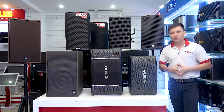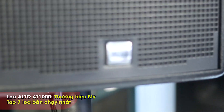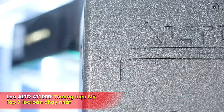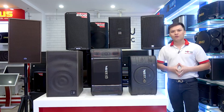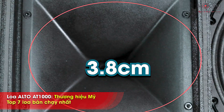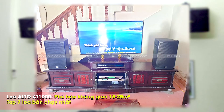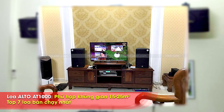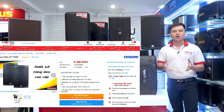Tiếp theo là 4 chiếc loa full bán chạy nhất tại Bảo Trô Lêch tháng 9 năm 2019. Sản phẩm tiếp theo là loa Anto AT1000, đến từ thương hiệu của Mỹ. Cặp loa này sở hữu đường kính loa bát 25cm cùng công suất 300W, sử dụng vành kép kèm. Phù hợp với không gian gia đình từ 15 cho đến 25m². Giá bán tại Bảo Trô Lêch là 9.390.000 đồng cùng chế độ bảo hành chính hãng 1 năm.